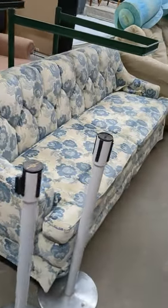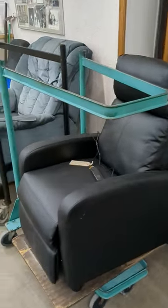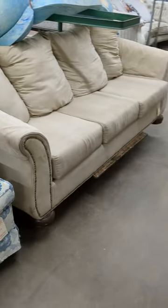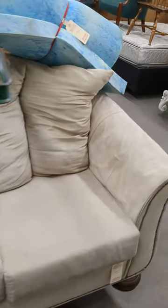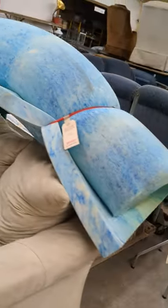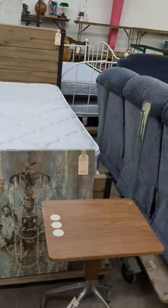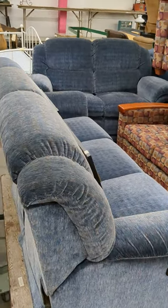Come over here, got a nice little sofa. Let's back up and grab — we got a massage chair and a recliner. Come back over and we've got the sofa, got a little mat, foam mattress. We've got a twin bed. We've got a two piece reclining sofa and love seat.